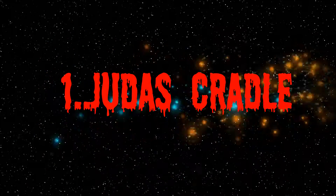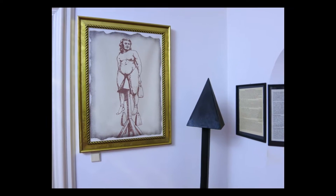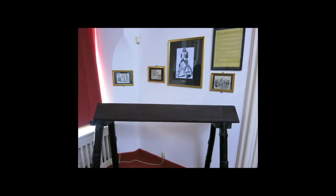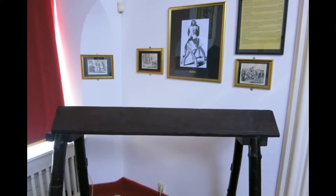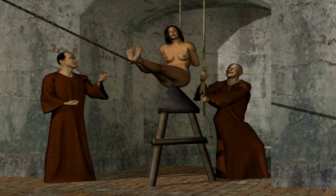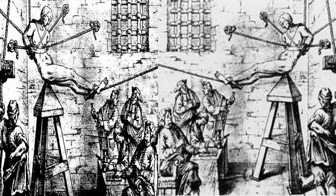Number 1: The Judas Cradle. Also called the Judas Chair, this Italian invention was particularly cruel. Using ropes, a prisoner would be lowered above a pyramid-shaped seat with the point inserted into the anus or vagina. Victims would be tortured by intense pressure and stretching of the orifice, resulting in permanent damage. In many cases, the victims would succumb to rips in the muscle tissue that would later become infected. Weights would be added to facilitate the effect, often resulting in death by impalement.